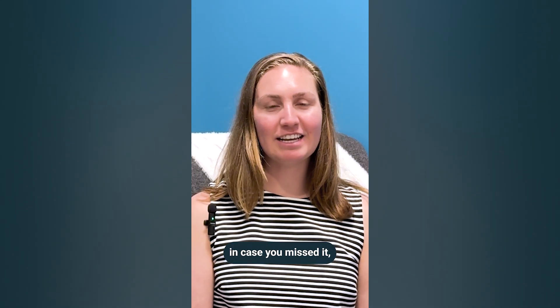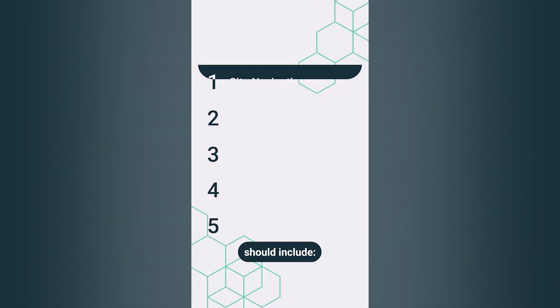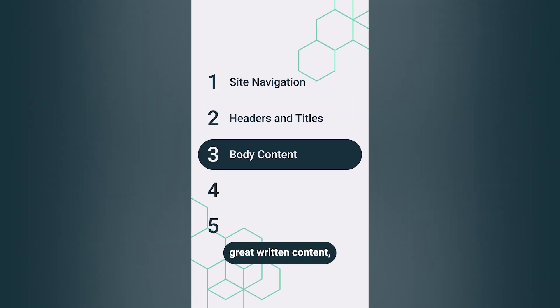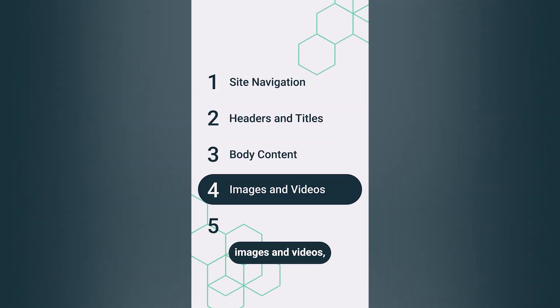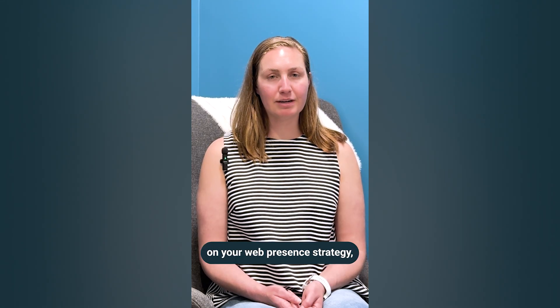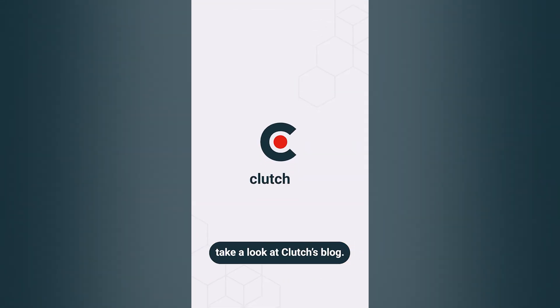So to recap in case you missed it, your web presence strategy should include functional site navigation, clear headers and titles, great written content, images and videos, and a clear social media presence. If you need any more tips on your web presence strategy, take a look at Clutch's blog.